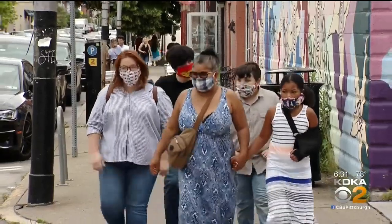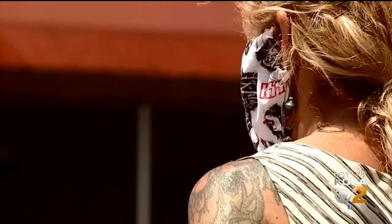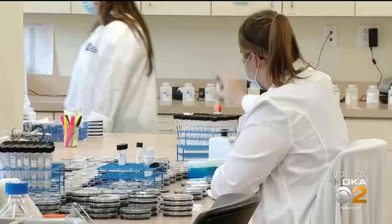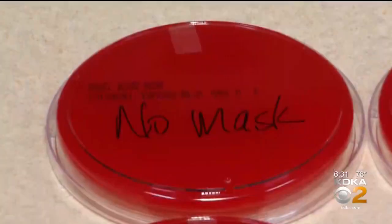I wanted to answer two questions with this experiment. First, do these masks even work when it comes to stopping the spread of bacteria if I cough? And if they do, is there one mask that works better than the others? We're required to wear them, but not everyone believes in them. So we came to this Forbes Avenue lab to find out: is the proof in the Petri dish?